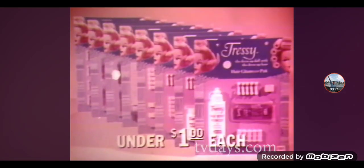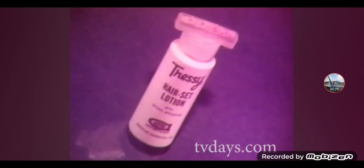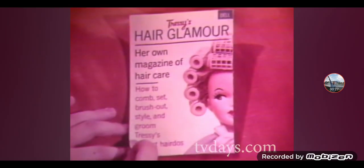Now Tressie has hair glamour packs with rollers, curlers, Tressie pins, comb and brush, hair lotion, hair spray, and Tressie's magazine to help style Tressie's beautiful hairdo!